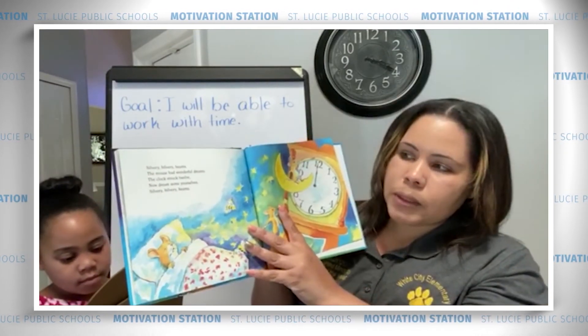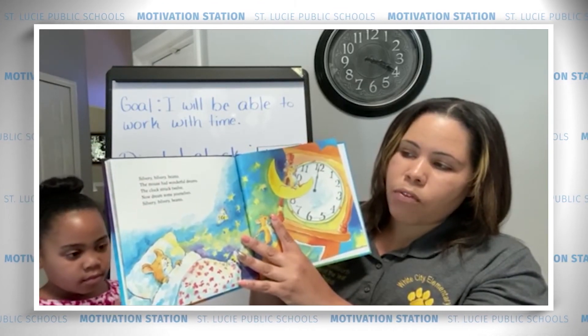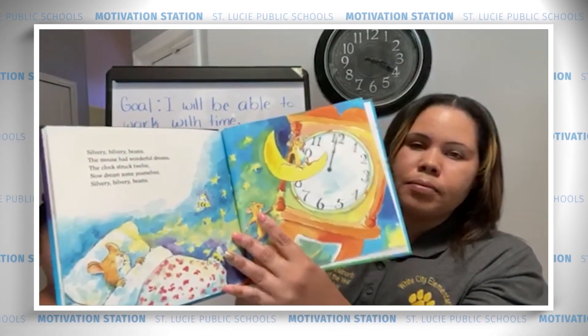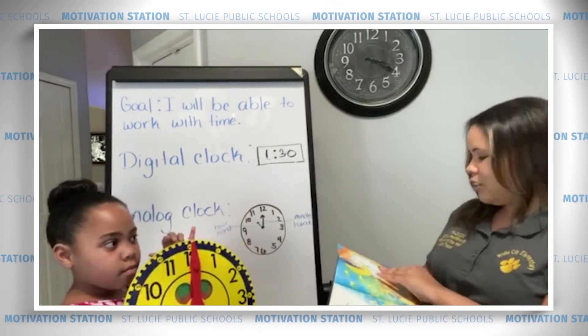Silvery Bilvery Beams. The mouse had wonderful dreams. The clock struck 12. Now dream yourselves, Silvery Bilvery Beams. Do you have 12 o'clock? Great job, Malia.